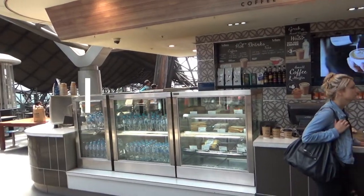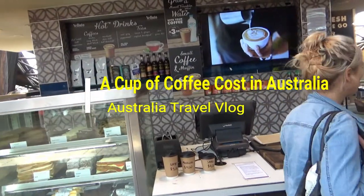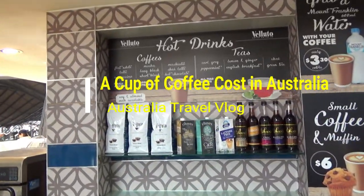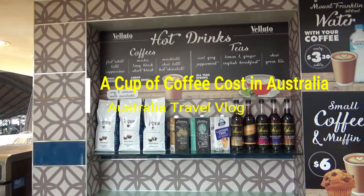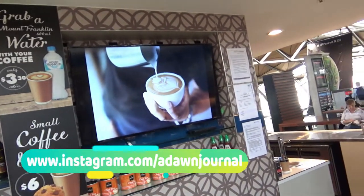Hello everyone, this is Amit Dhan of AmitDhan.com. You're watching one of my Australia travel videos and today I'll be showing you coffee prices in Australia. The location is a coffee shop inside Southern Cross Rail Station shopping complex and you'll see three different sizes of coffee.